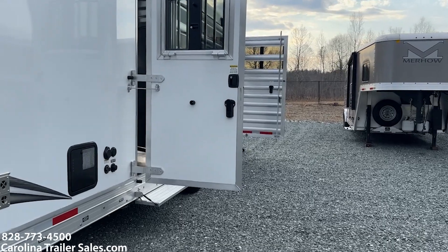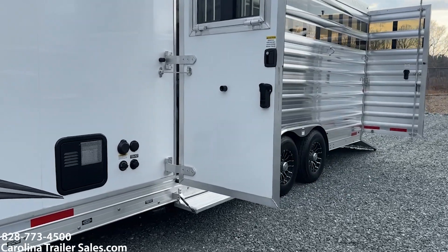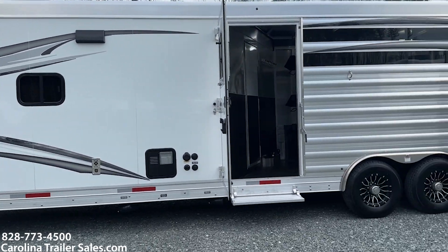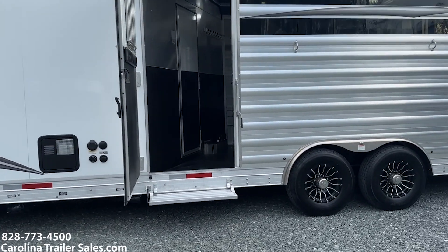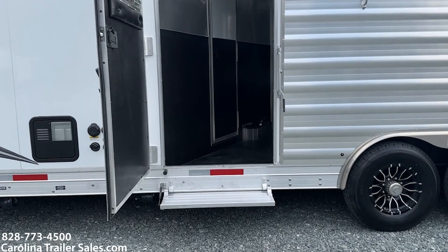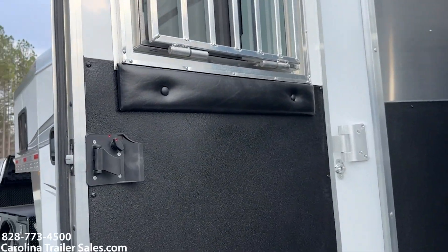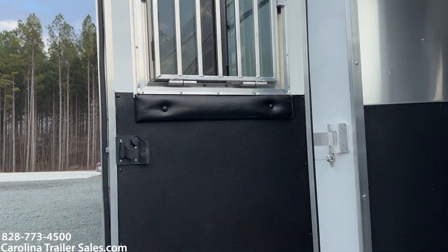So if you have a horse in there, they've got a window — I kind of like that too. Flip-up steps so you can access the walkthrough door from the outside of the trailer, go in and out like a mudroom. They've done this door with a padded area underneath the drop-down window.